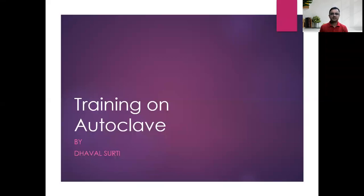Hello and welcome. In this training program we will understand about autoclave, its function, importance of steam, how autoclave works, and other various functions of the autoclave.